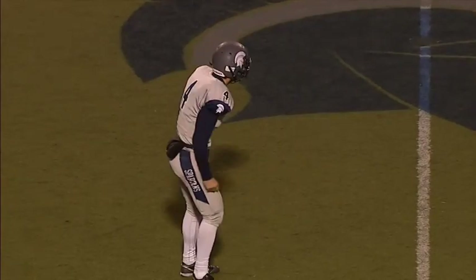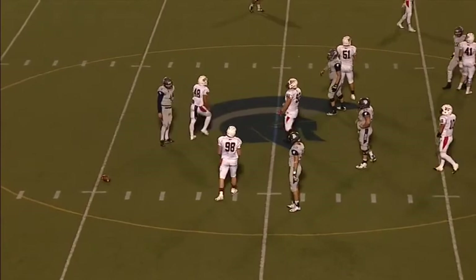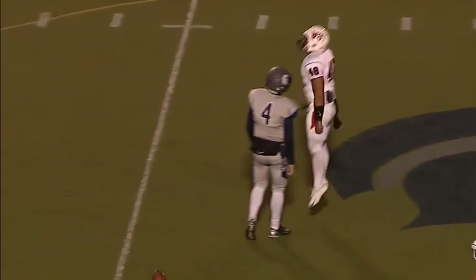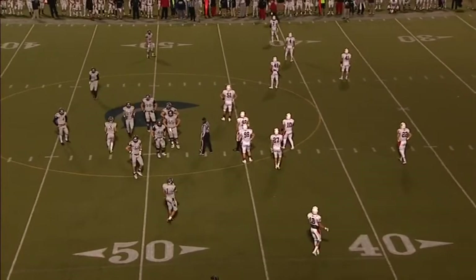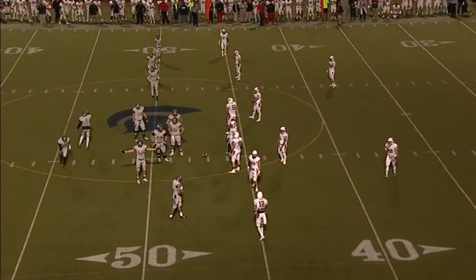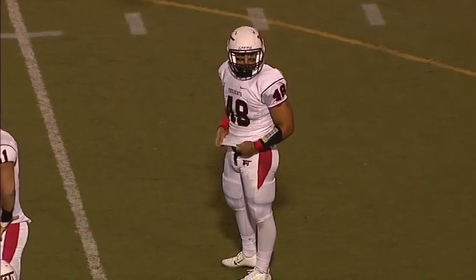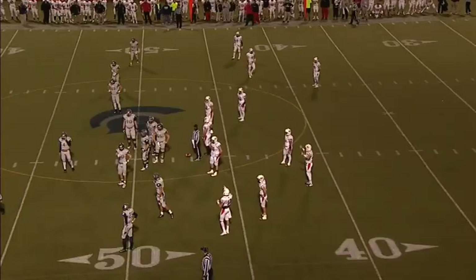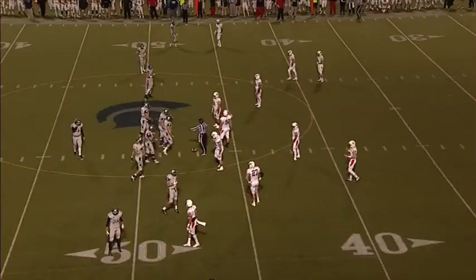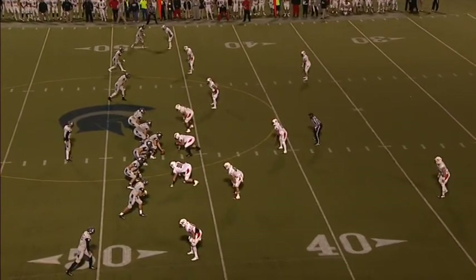He'll throw it over the middle and it's batted down by Jalen Morris — a rejection by Morris, the senior out of Washington, PA. You want to make sure you don't tip your hand by getting to the line too quickly and showing the defense your formation. Washington and Jefferson saw it coming and knocked down that pass. A flag comes out — the first of the night. They're going to pick it up and say that was an inadvertent marker. Third and eleven — football marked at the 47-yard line of the Presidents.